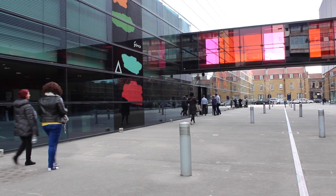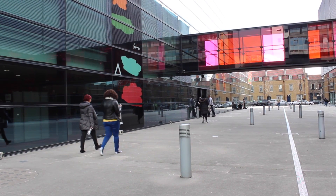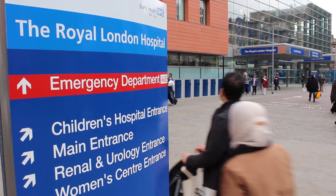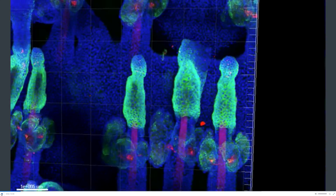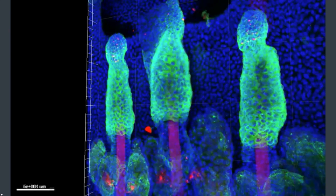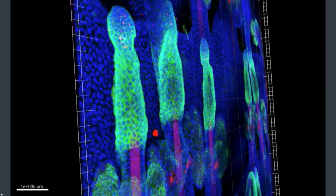The MSc Regenerative Medicine is hosted by the Blizzard Institute, which is located adjacent to the Royal London Hospital. This means that our students benefit from teaching from not only scientists and engineers, but also clinicians. Our aim is to provide advanced postgraduate training to allow our students to contribute to the rapidly growing field of regenerative medicine.